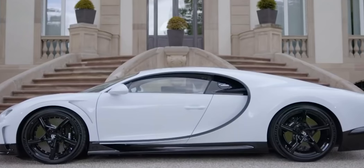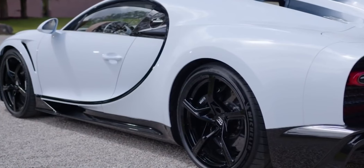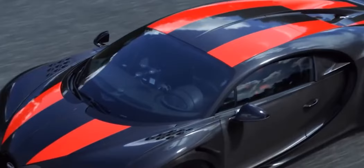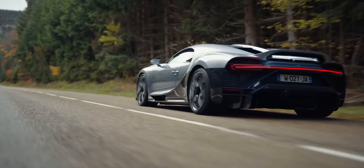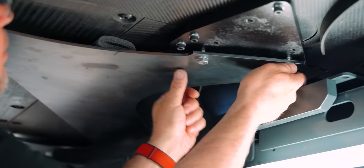Externally, the Bugatti Chiron Supersport is distinguished by a 25-centimeter longer rear body section. As in the record-breaking Chiron Supersport 300 prototype shown in 2019, there are no protruding elements on the body, maximally smoothing airflow, and the diffuser area has grown for increased downforce at high speeds. The branded 8-liter W16 with four turbines is installed under the hood, with output increased by 100 horsepower compared to the standard Chiron, up to 1,600 horsepower. The torque range has also been expanded, and the transmission features a longer, higher seventh gear to achieve greater top speed.